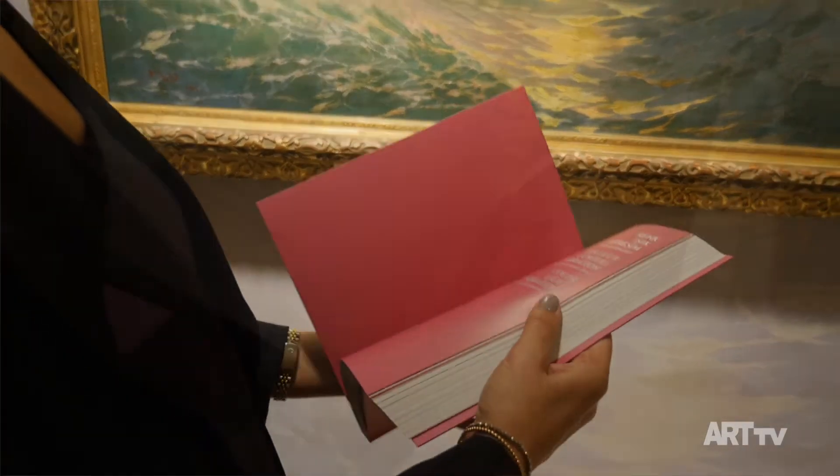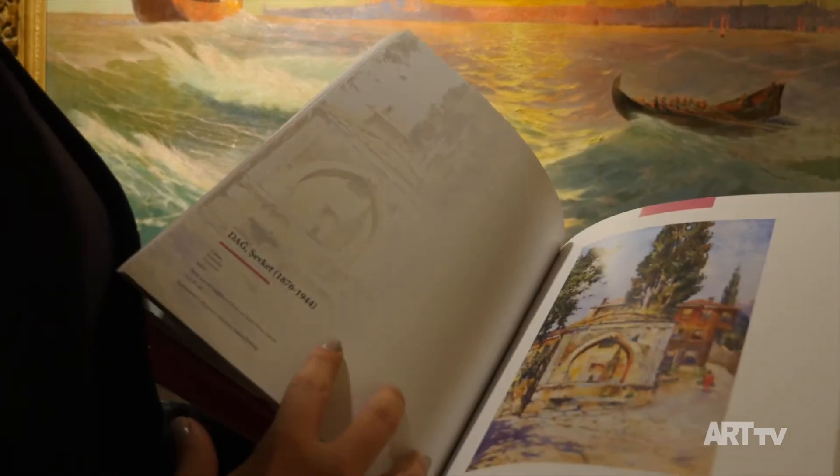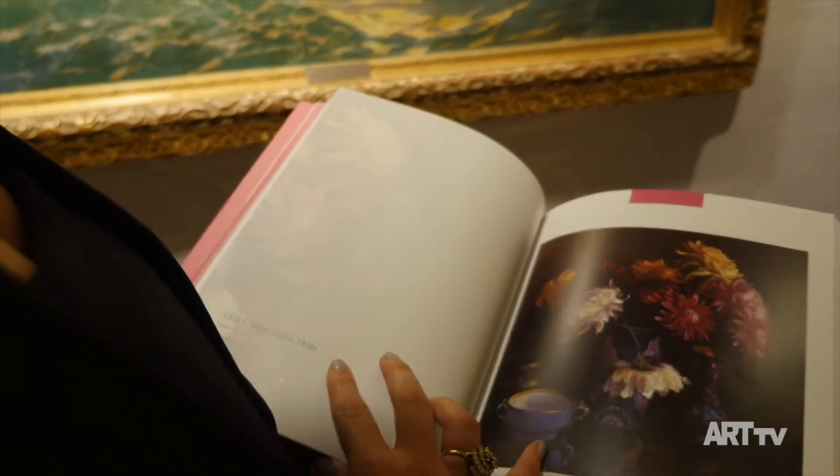Sergiyle birlikte bir de çok güzel bir kitap çıkardık. Mimar Sinan Üniversitesi'nden Sayın Burcu Pervanoğlu'nun kaleme aldığı bu kitapta, sergide yer alan eserlerin yanı sıra o dönemi irdeleyen güzel bir makale de var. Kitapla ilgili daha detaylı bilgiyi sanatseverler web sitemizden alabilirler.